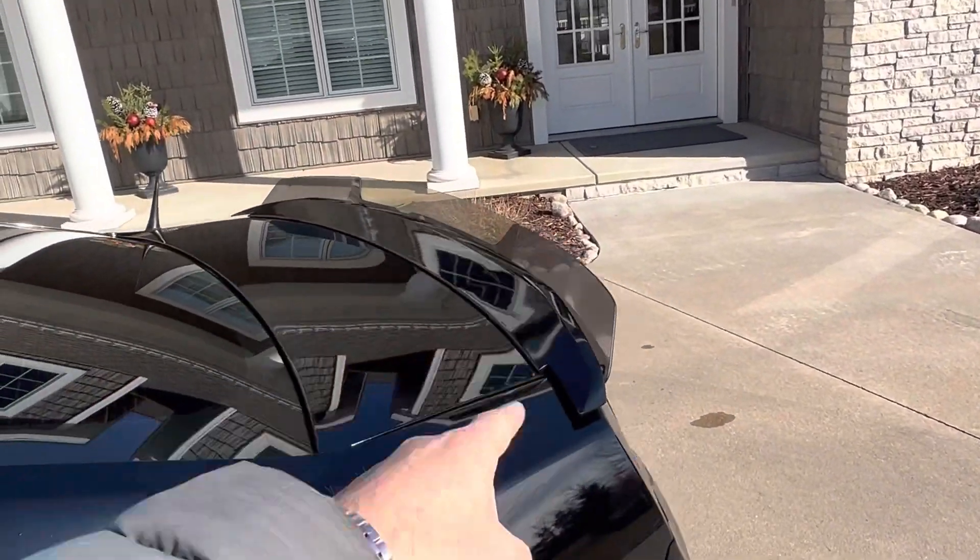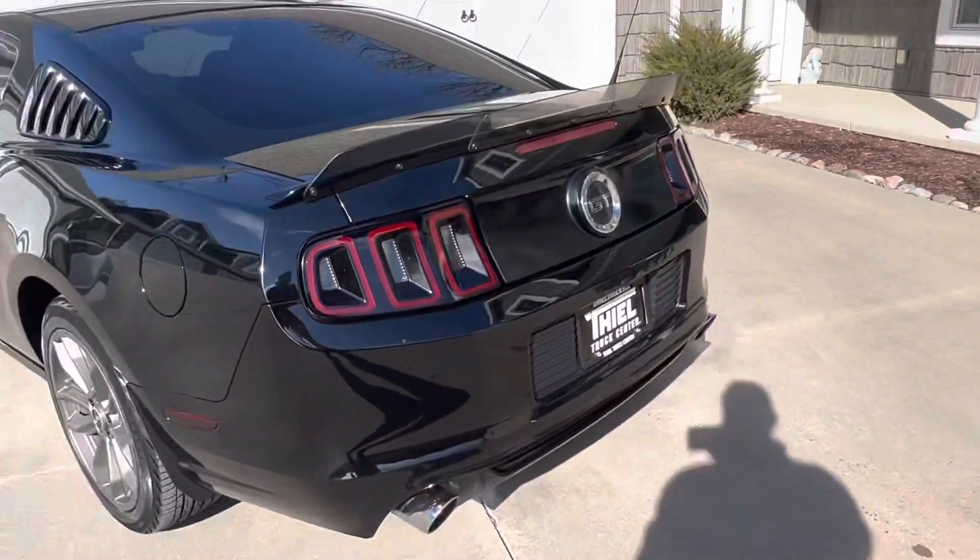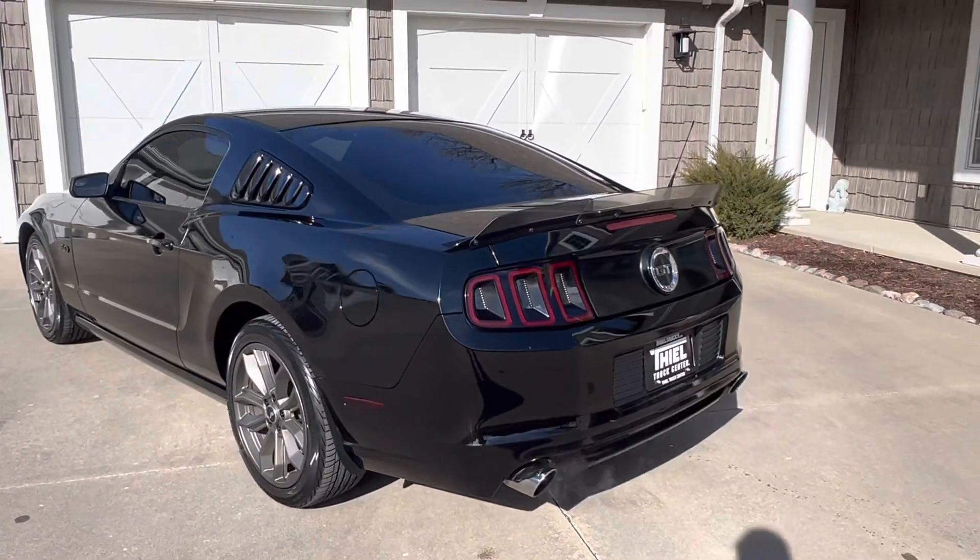It also has these really cool louvers, and a really cool spoiler on the back. So guys, it's not stock, it's not overdone, but it is tastefully done.